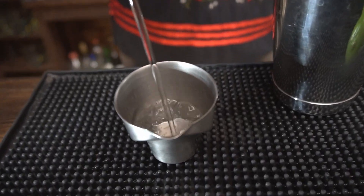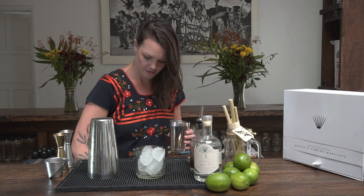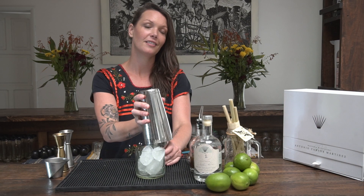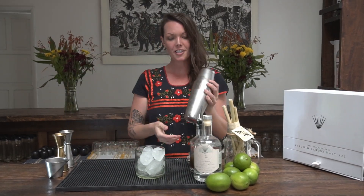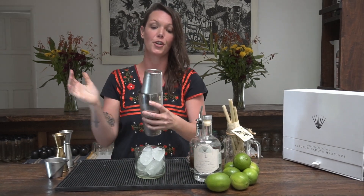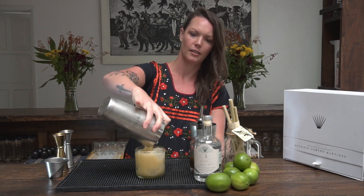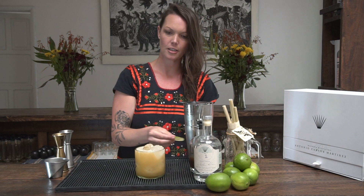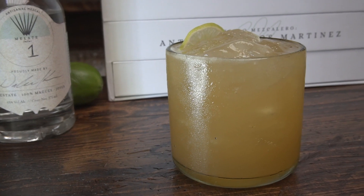Two ounces of Esparín. Next we add ice. And shake. It's important to shake so that you see the cold on the outside so you know your drink is well diluted. Strain it into our glass here. Add our garnish. And there you have it — our custom cocktail made with Esparín.